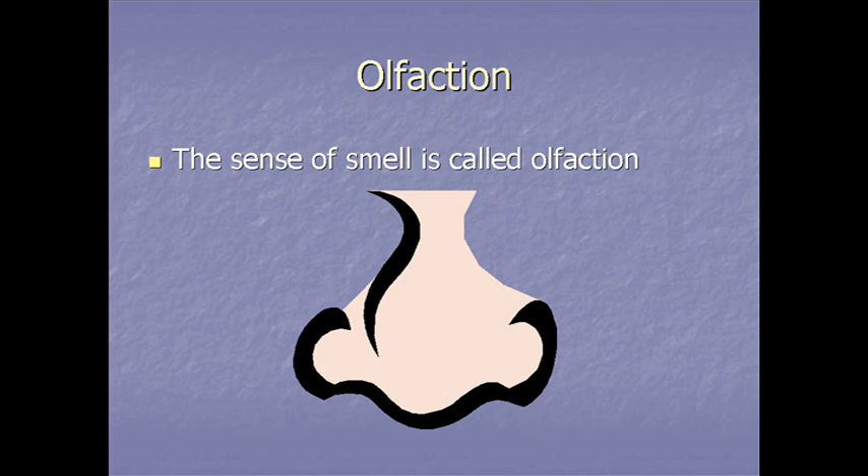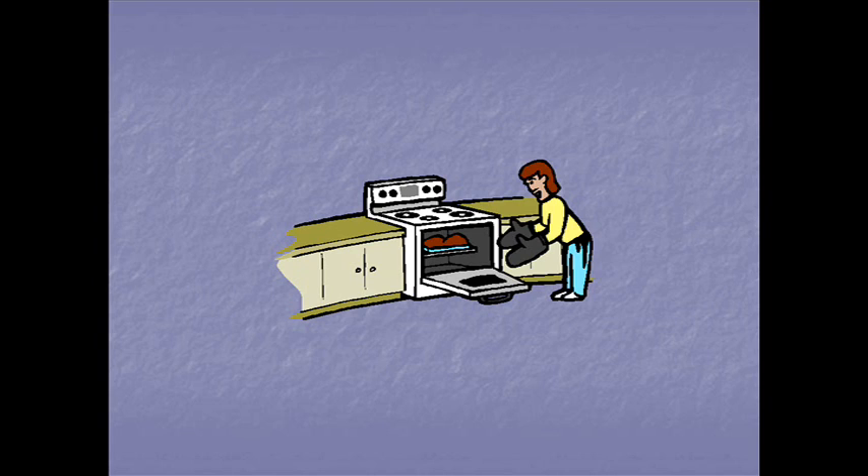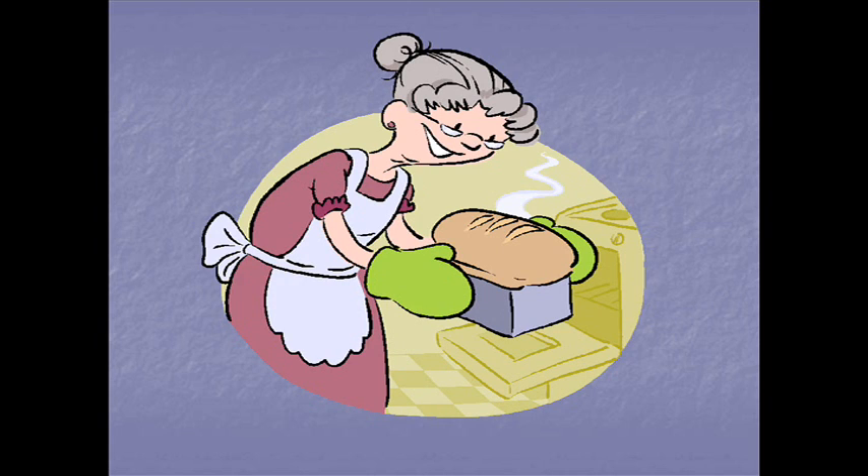The sense of smell is called olfaction. Smell actually results from molecules of a solid or a liquid being vaporized by heat into a gas. This is how you can smell bread baking in the oven when you're in another room. Small molecules of the bread break off, escape the oven, float to wherever you are, and fly up the nostrils. It's almost like your nose is eating that food.